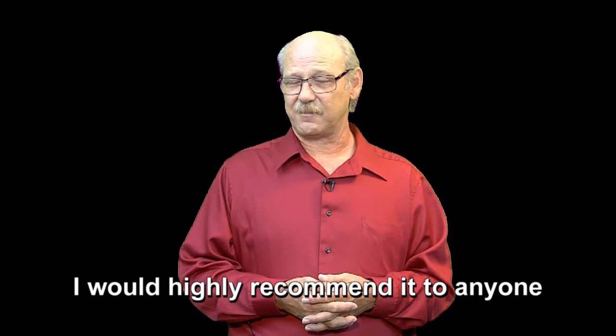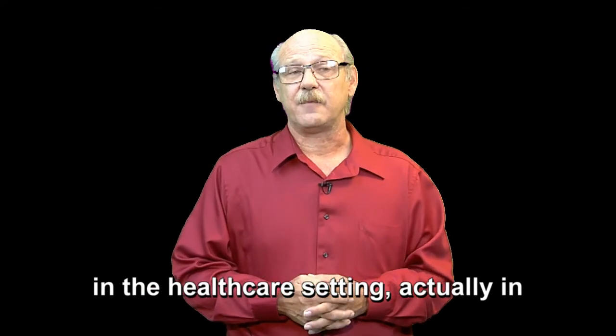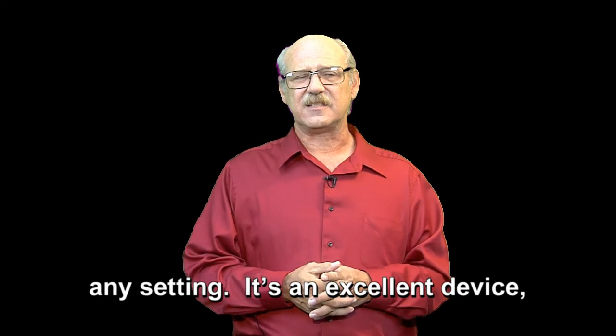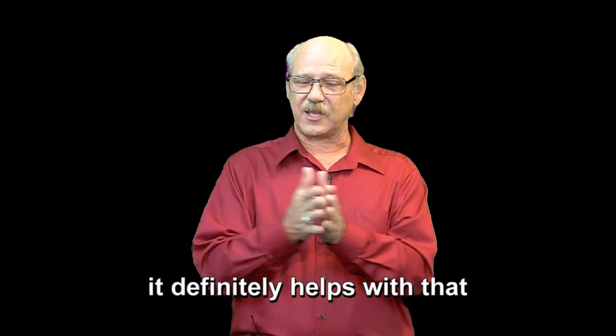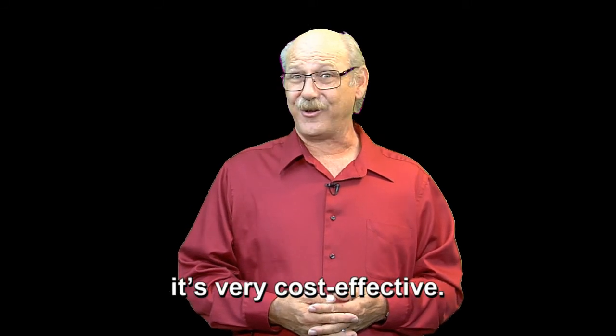I would highly recommend it to anyone in a health care setting, actually in any setting. It's an excellent device. It definitely helps with that communication barrier, and it's very cost effective.